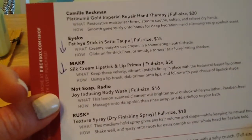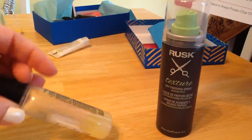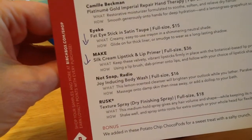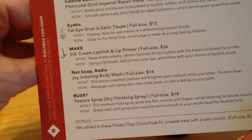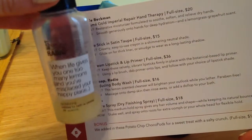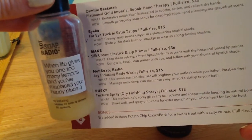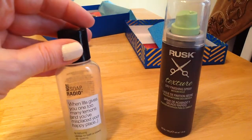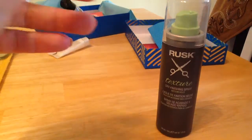The Not Soap Radio Joy & Douche Body Wash — I liked it. I'm almost done with it, so I have been utilizing it. Will I pay $16 for a full size? No. I do like the lemon scent — when I smelled it last month I couldn't really smell the lemon, but once I started using it I could. I really like that, but I won't spend $16 on a body wash. I do enjoy trying it, though.